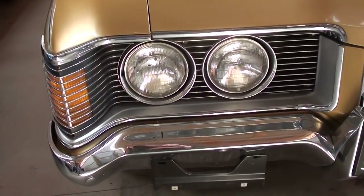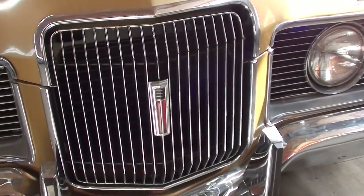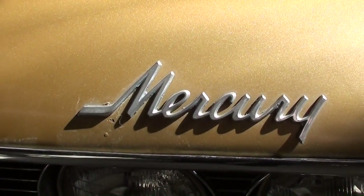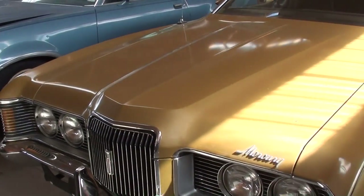In 1972 they had the quad headlamps up front and a really nice looking grille here in the center. It's got a Mercury script badge right on the front edge of the hood, and it's painted in a sort of gold metallic — if I can catch some of that sunlight you can probably see the metallic in the paint.